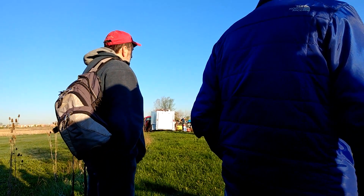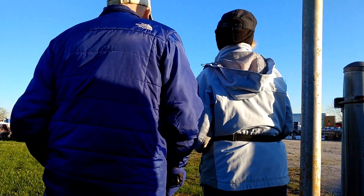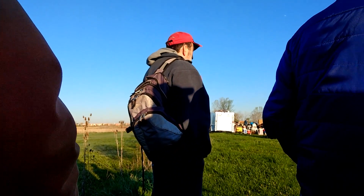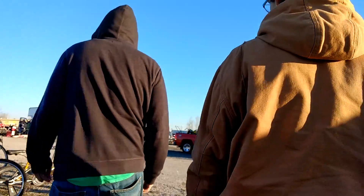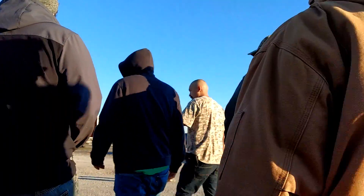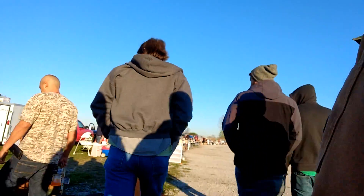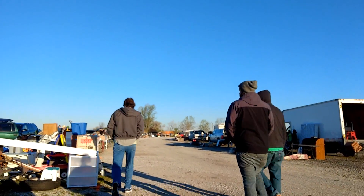I want to apologize in advance for the shakiness of the camera. I got a new phone a few weeks ago and it's much bigger than my old one, so it makes it a little more awkward to hold while filming. The phone does have an image stabilization feature but when it's used there's a noticeable annoying blurry graininess to the footage. Anyway, let's get on to finding some cool stuff.